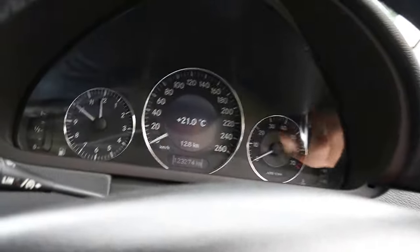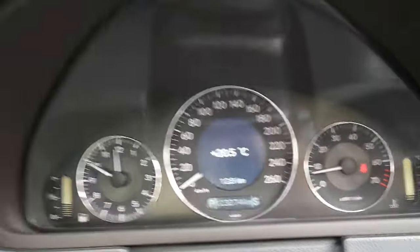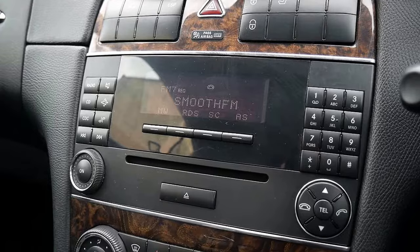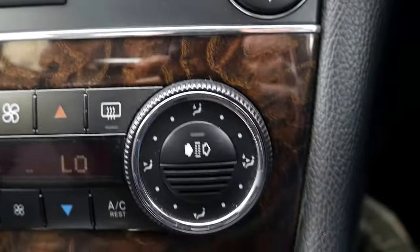It's got automatic headlights and automatic windscreen wipers. The good thing is there's no engine light, no SRS light — it just lets us know the seat belt is on. I'm going to wind the windows up so you can see the car is nice and quiet inside. It doesn't have a sunroof, so it's got a heap of headroom.